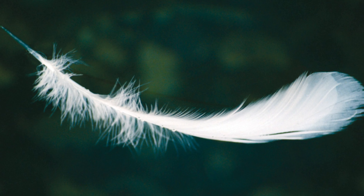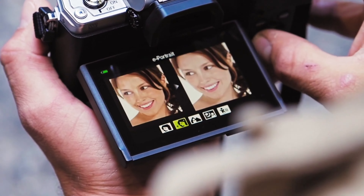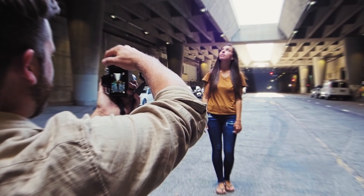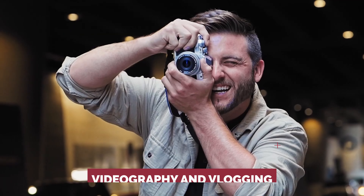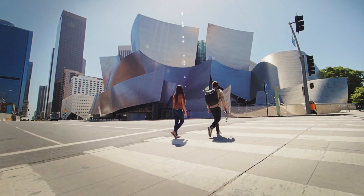Weighing in quite lightly — okay, maybe not that light, but you get the idea — this camera won't leave you feeling like you just finished arm day at the gym. The EM10 Mark IV is not just a one-trick pony. It also brings the goods when it comes to videography and vlogging. With its fancy in-body image stabilization, you can say goodbye to shaky footage and hello to smooth, professional-looking videos.